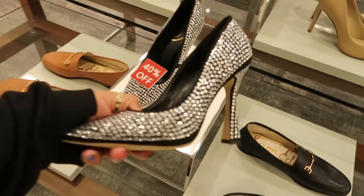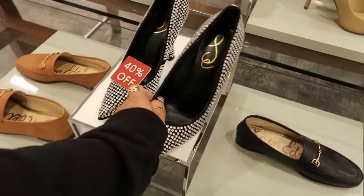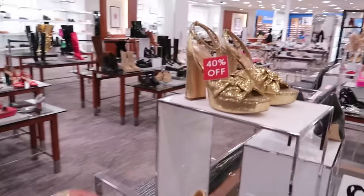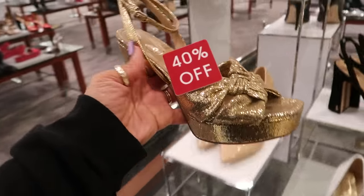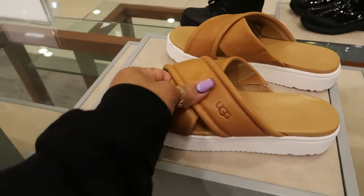Sam Edelman right here, 40% off — $90. Oh these are cool, $84, and they have these up here. $108, $110 — these are nice and soft. Okay, I think that's it for the shoes, I'm gonna make my way over here and peek at the purses.